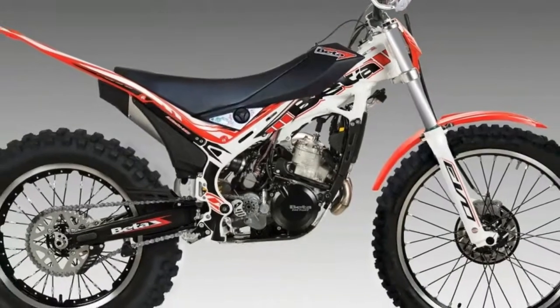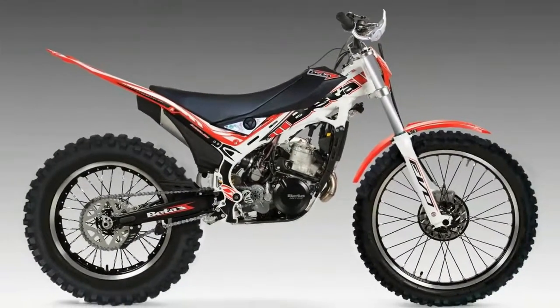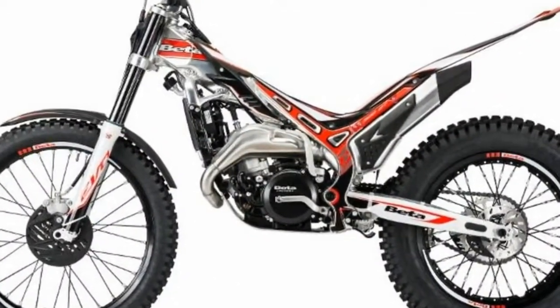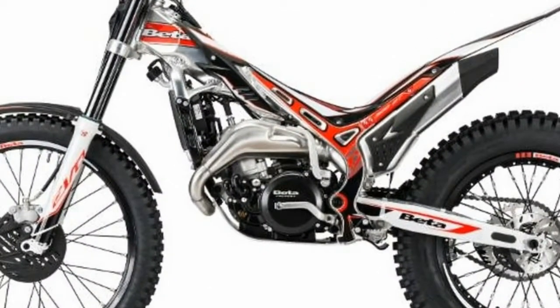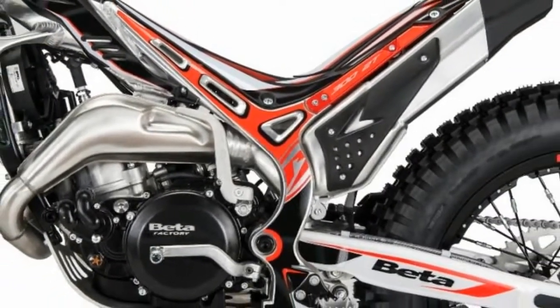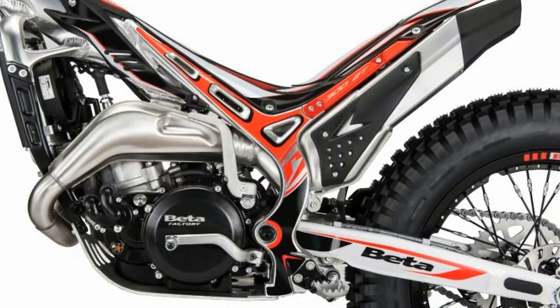Beta brings a line-up of six trials bikes for full-size riders to the United States for the new model year. The 2018 Beta EVO line of observed trials motorcycles ranges from 125 to 300cc. The changes aren't revolutionary for 2018, but let's have a look at what makes the bikes new this year.